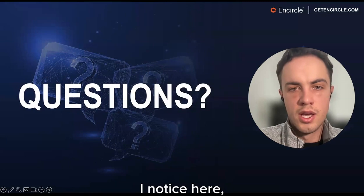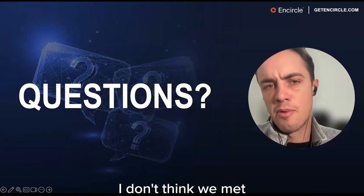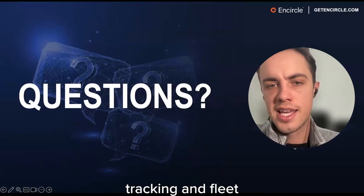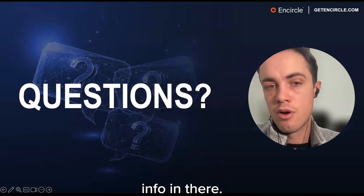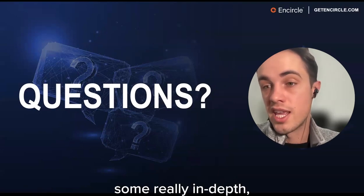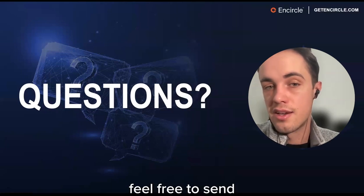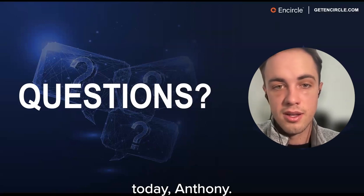Anthony Martin from Kahi is in the building today. Kahi is a phenomenal system for asset tracking and fleet management. There is an integration between N-Circle and Kahi, so if you're an existing N-Circle customer wanting in-depth equipment and fleet management, feel free to send Anthony a note.